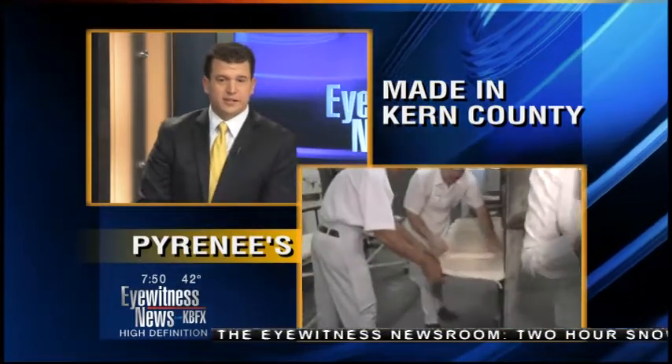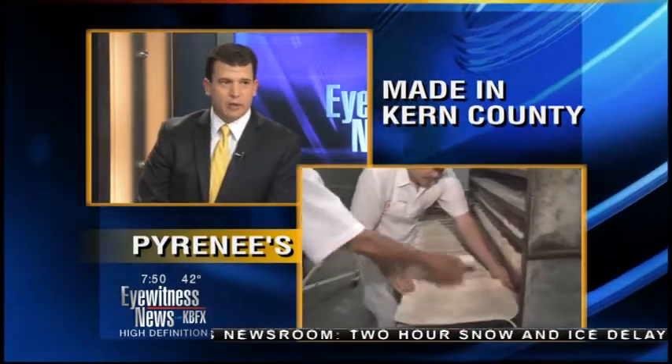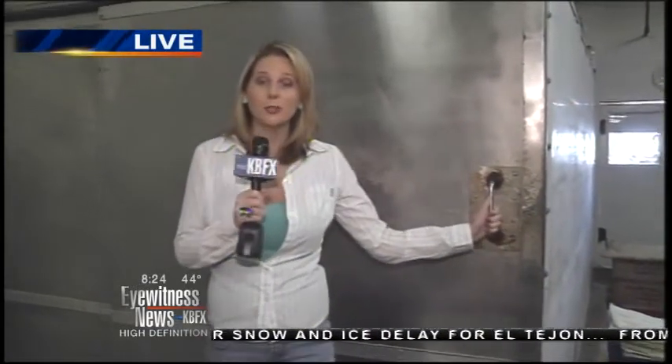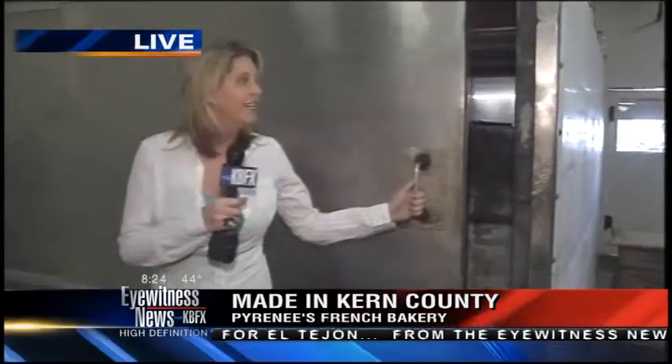They just have loaves of bread around to munch on all day — I'm definitely going to be munching on them. You may think you've never tried Pyrenees bread, but if you've ever visited Sequoia or shopped at Vons or Albertsons, chances are you've seen it or eaten it.